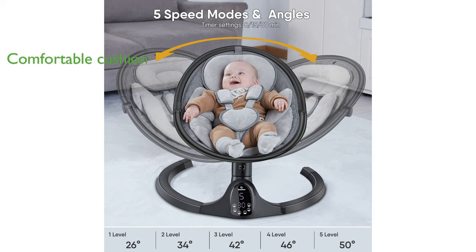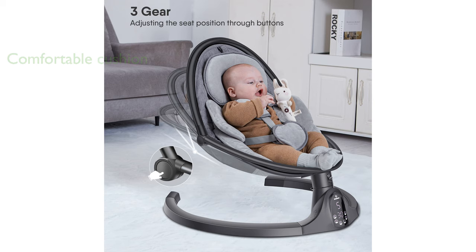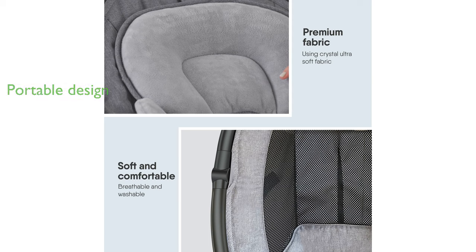Safety is a top priority with the Baby Bond Swing BB-1000, featuring a five-point harness and an adjustable pillow to prevent slipping. Its compact, foldable design, measuring just over 20 inches by 15 inches, makes it highly portable and convenient for both indoor and outdoor use.